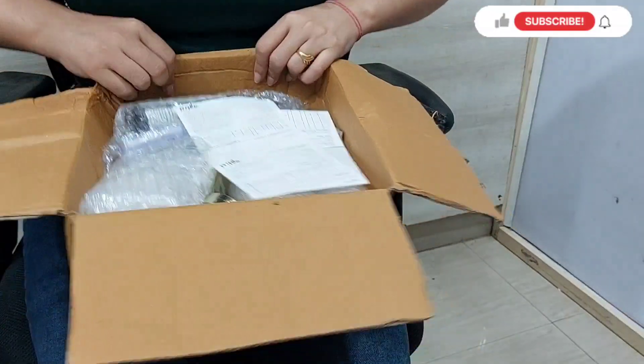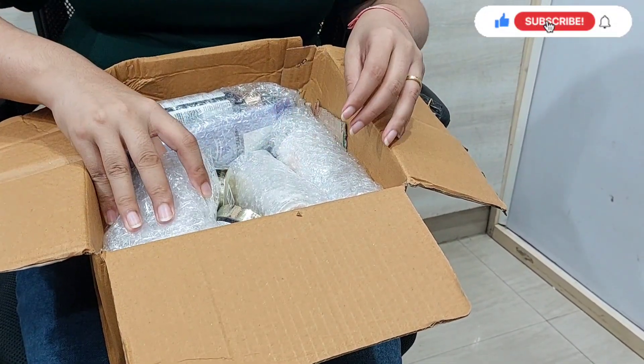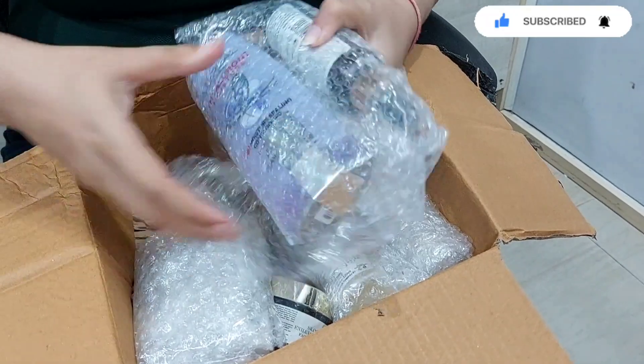Let's open the box. The box is open. I will remove the bill. First, I will open this package. I have given 2-3 products together. Let's see what it is.